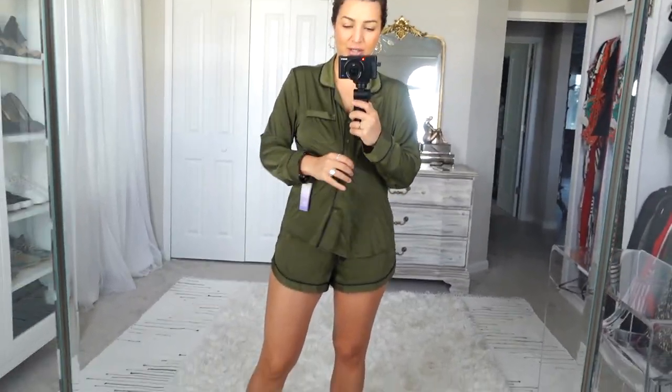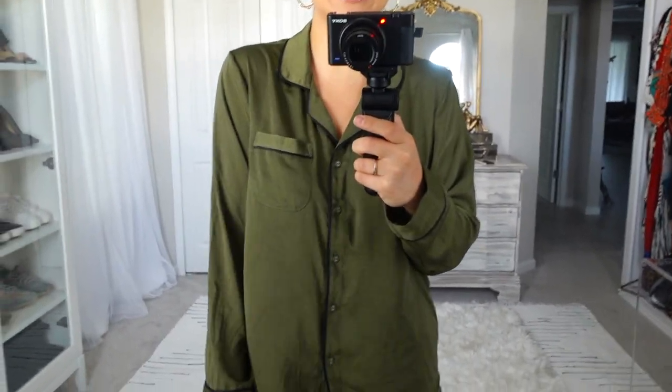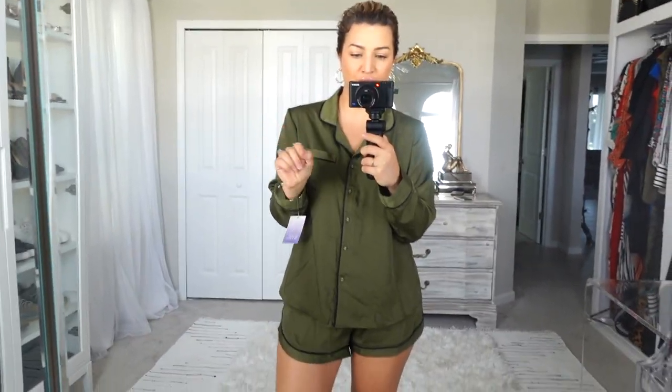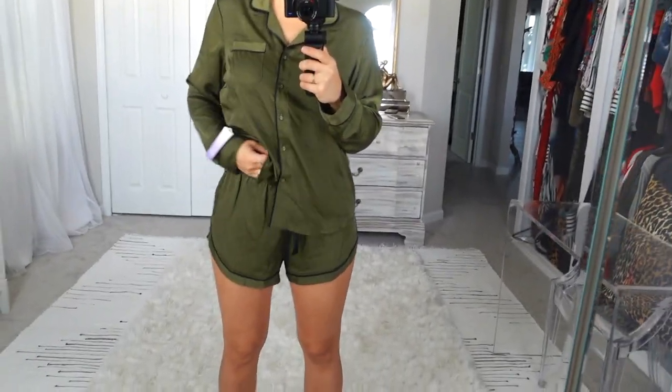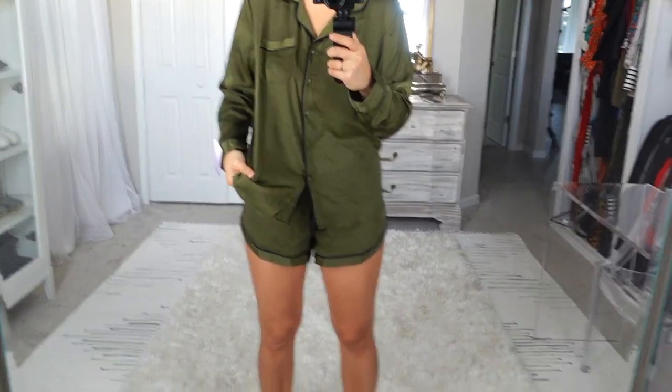Next up are some Pajama Jams from Target. I have three sets I have been dying to show you. Let's start with this silk satin, comfortable, beautiful hunter green with some black accents from Stars Above. They have the freaking cutest ones — all three of these are from Stars Above, they are killing it in the pajama game. I normally don't love shorts pajamas, but because this had a long sleeve top I did go ahead and get this, and I am not mad at it.